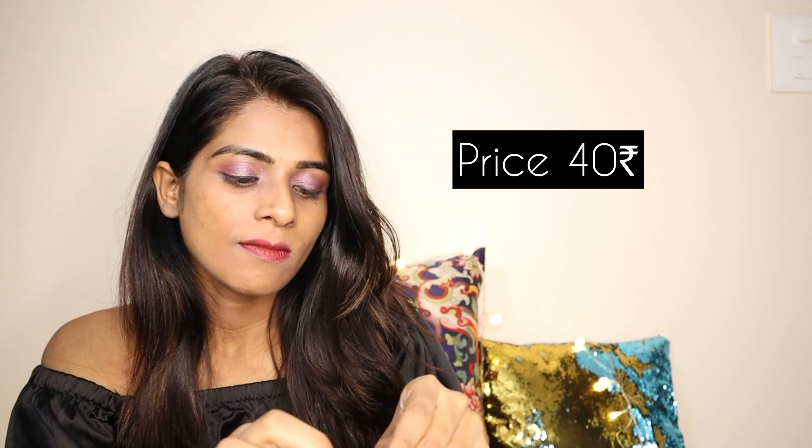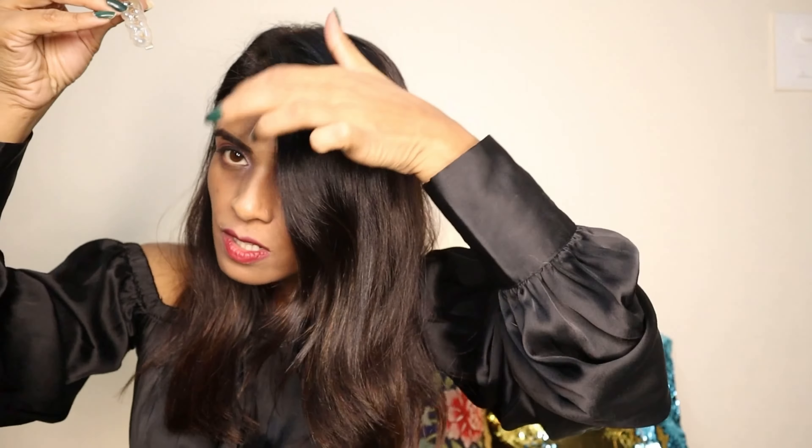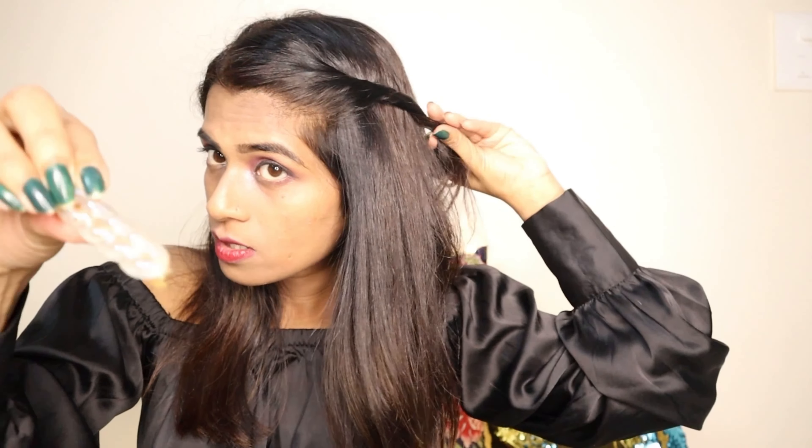Moving on to the next product: there's a hair accessory in the shape of a moon, and this is only for Rs.40. This is how it looks. Then they've also sent another pin — I'm not sure about the price as it wasn't mentioned on the tag. This is again a very beautiful hair accessory and this kind of style is pretty much in trend these days. I saw similar acrylic accessories in the market but they were very expensive.